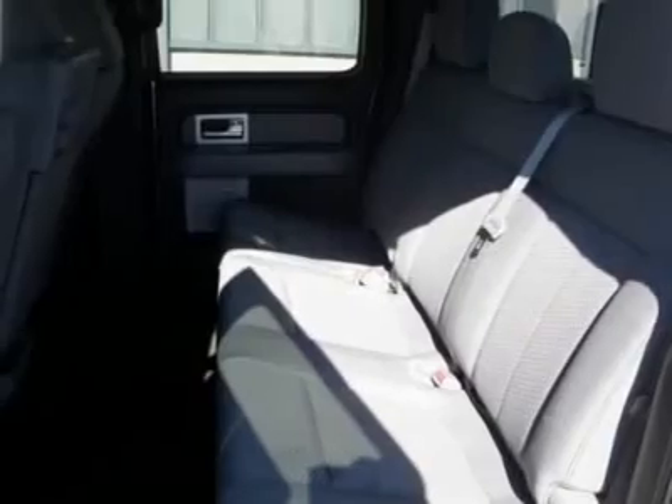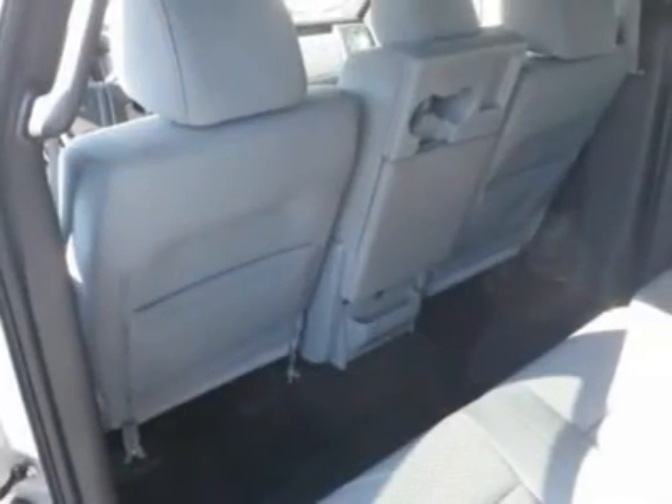Passenger airbag on/off switch, child safety locks, tire pressure monitor. Call today!